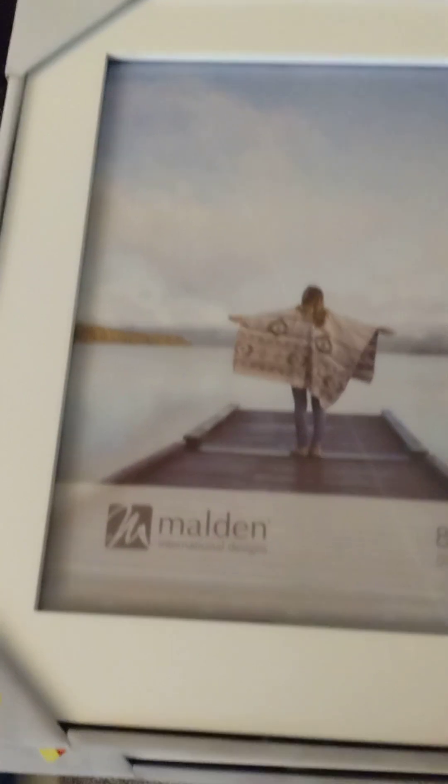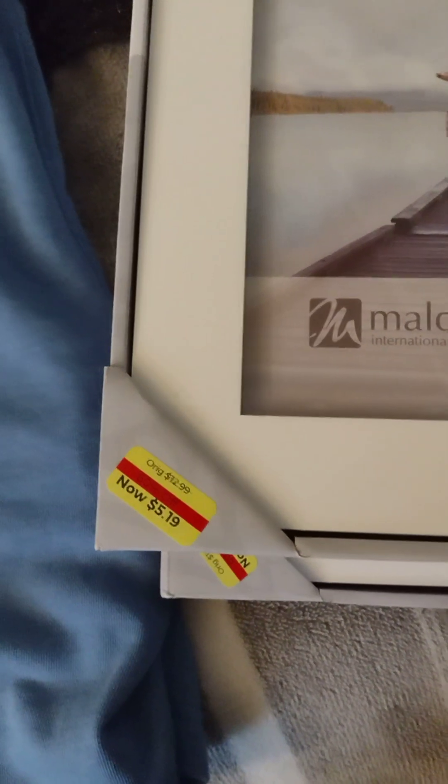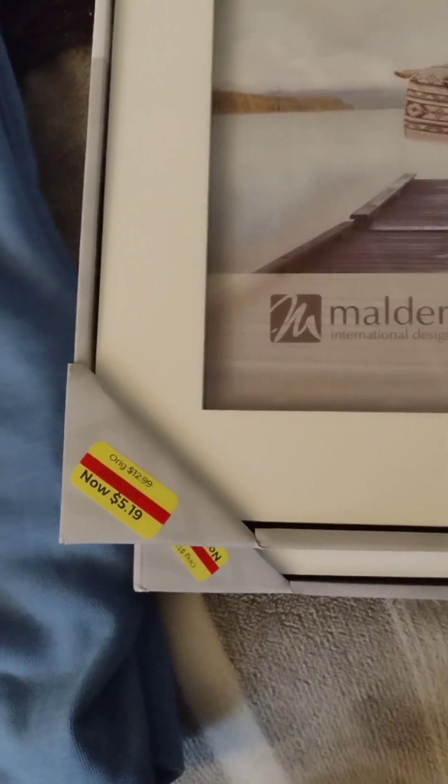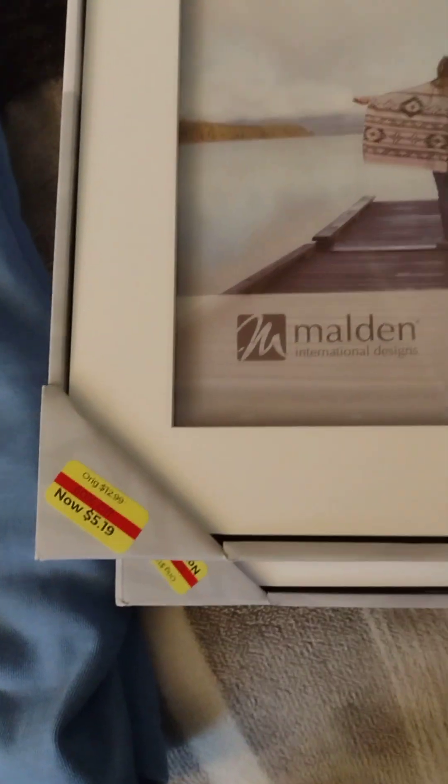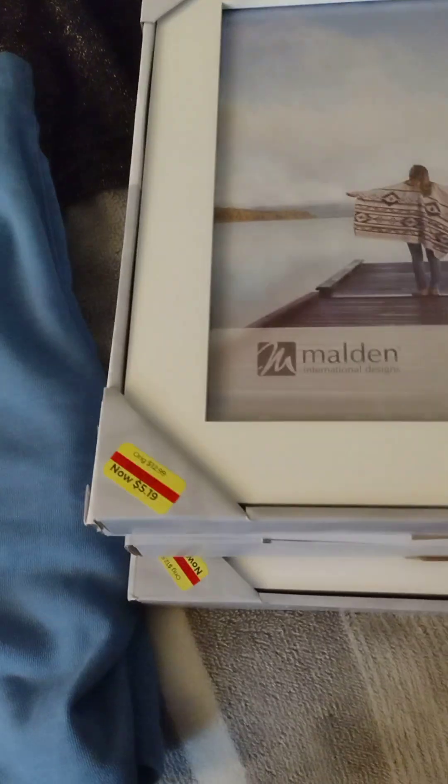I even grabbed some nice frames. They are 8x10 frames. Again, 50% off. So that's a great price — a little more than $2 for some nice 8x10 frames. I did get four of those.